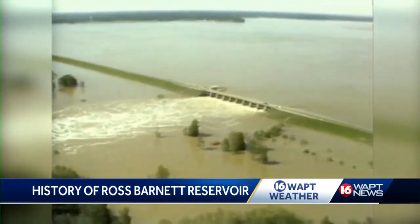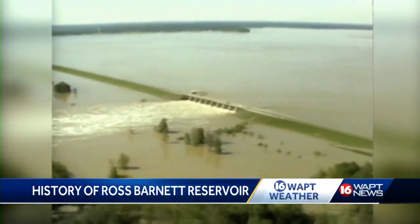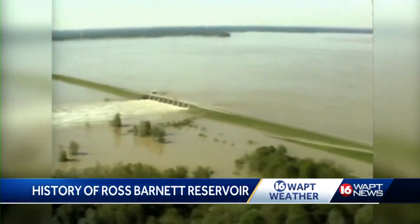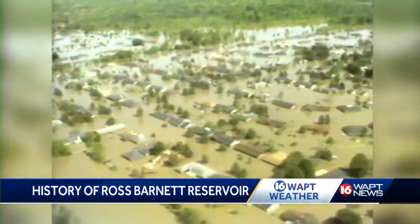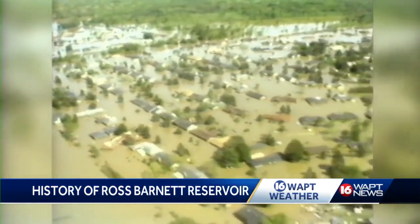However, because of the lake's position north of Jackson, it has become a crucial part of the middle and lower Pearl River flood control. The biggest test to date for the reservoir came during the Easter flood of 1979.